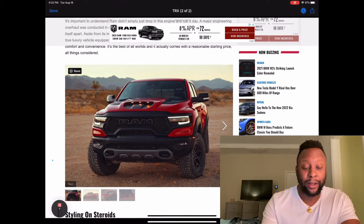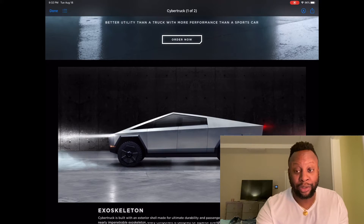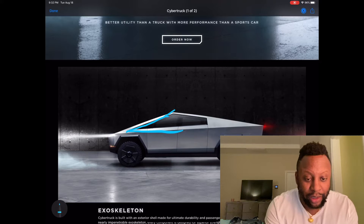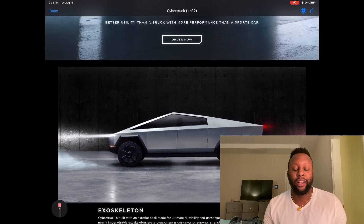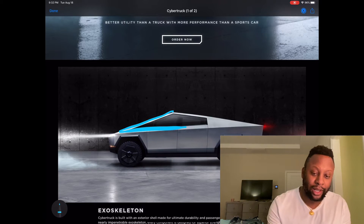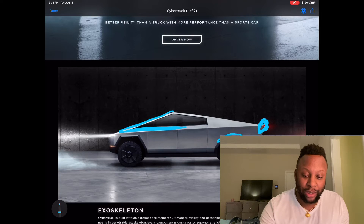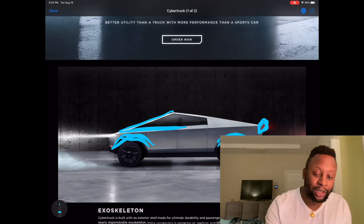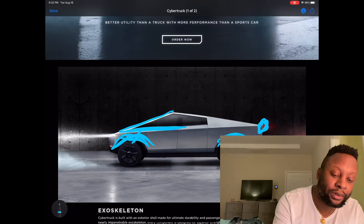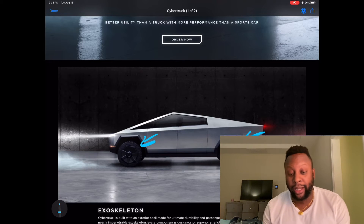For me, the Cybertruck is really where it's at. What I like about it is this angle — it kind of gives that Lamborghini look, like the Lamborghini Urus from the side with that angular style. I like the back end, the taillights look very cool, and I like those fender arches from up top with the black trim.